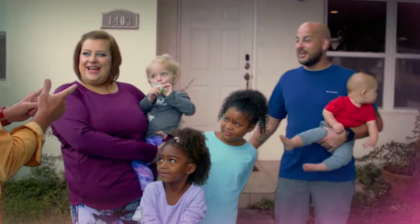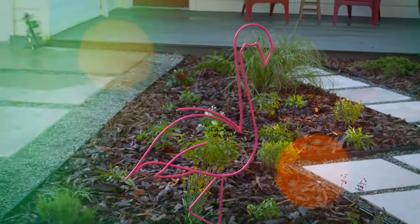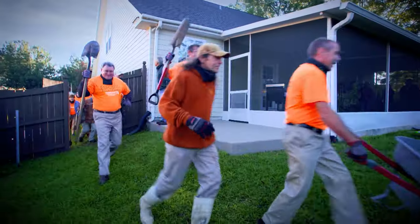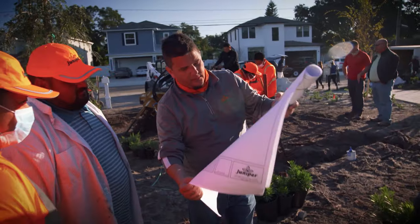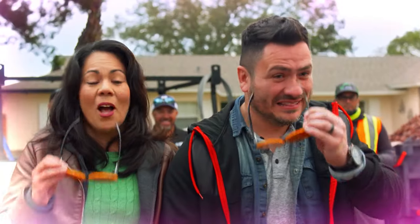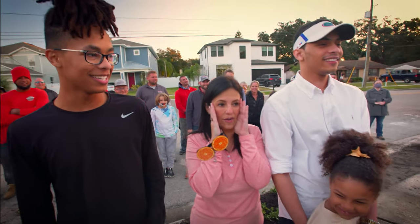We're knocking on doors, so excited, and flipping yards into beautiful Florida-friendly landscapes — all in eight hours. Is this really happening? Who's ready? Organized chaos. Experts show us how to use Florida-friendly landscaping principles: putting the right plant in the right place, water efficiently, very low maintenance, fertilized appropriately — all leading up to a dramatic reveal. The best surprise of our whole life.